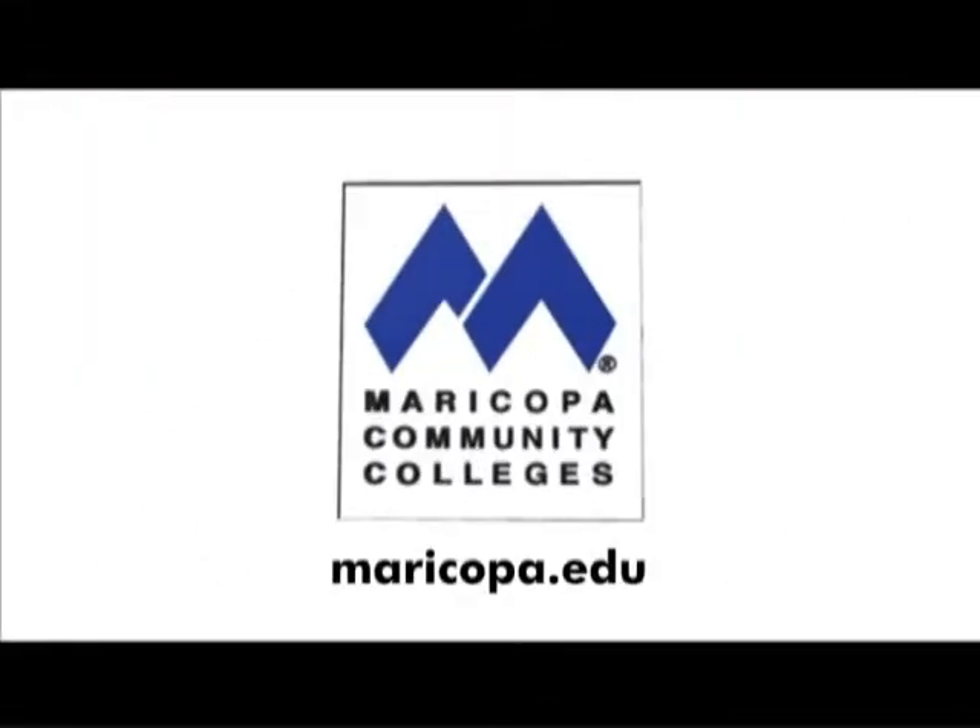In today's world, layoffs are a fact of life. Stressful? Yes. End of the world? No. But with a wife and two kids, I need new skills — now. Discover yourself at the Maricopa Community Colleges: maricopa.edu.